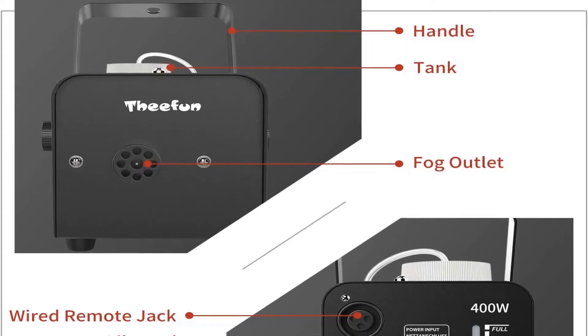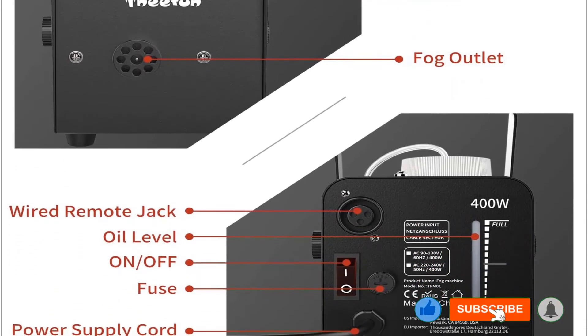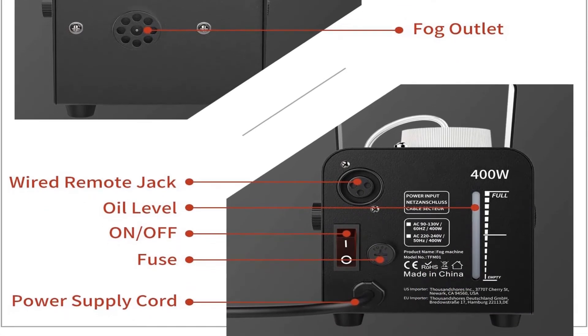Pros: better heat dissipation, inbuilt power cord, saves energy, easy portability. Cons: some people found the material to be cheap.